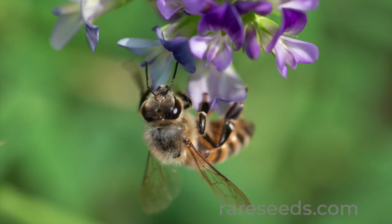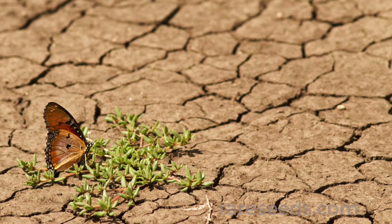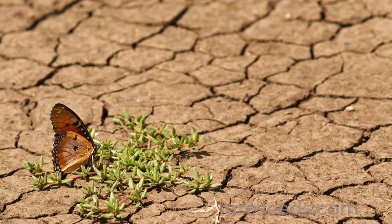Pollinators like monarch butterflies and native bees help fertilize about 85 percent of the world's flowering plants and a multitude of food crops from apples to zucchini.